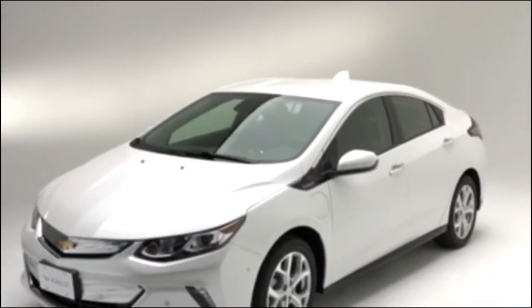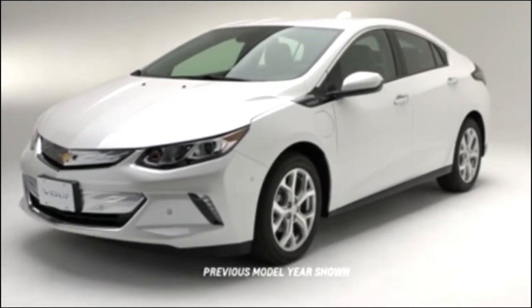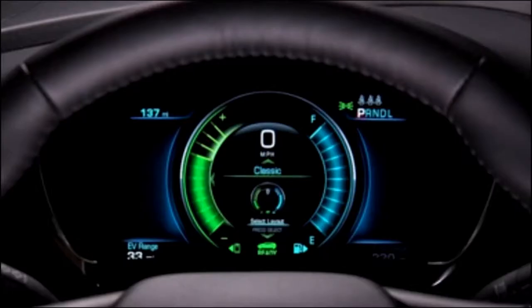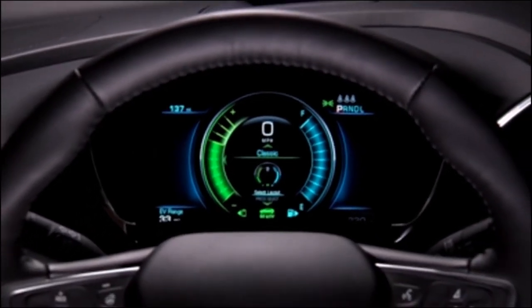The Volt is powered by electrical energy that's stored in the high voltage battery until the battery reaches a low charge. Yet there are times when the battery charge has sufficient energy for electric mode operation, but the engine still runs when the vehicle is on.